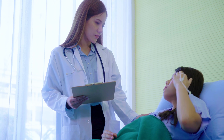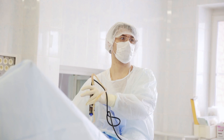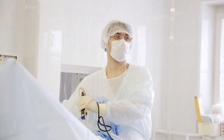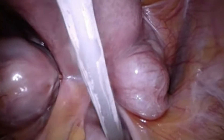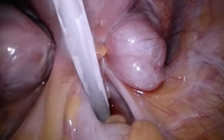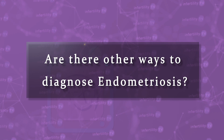Endometriosis is a terrible problem which can cause infertility and pelvic pain. Unfortunately, endometriosis can be very difficult to diagnose. Traditionally, endometriosis has been diagnosed by surgery, which allows a physician to see inside the abdomen. This is obviously a very invasive procedure. Are there other ways to diagnose endometriosis that can help you avoid surgery? Stay tuned.